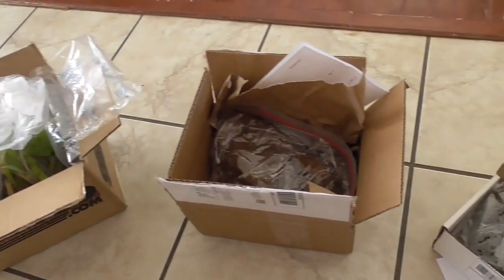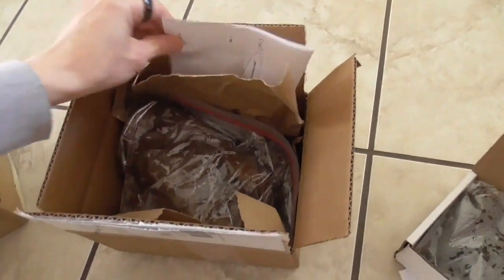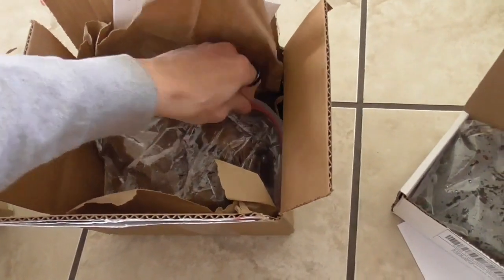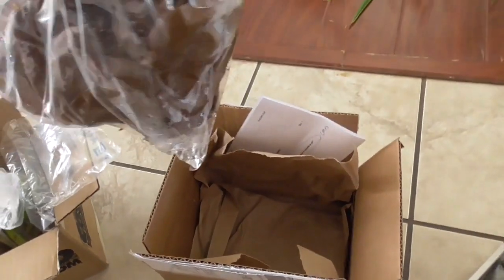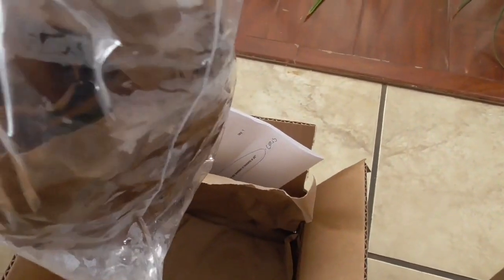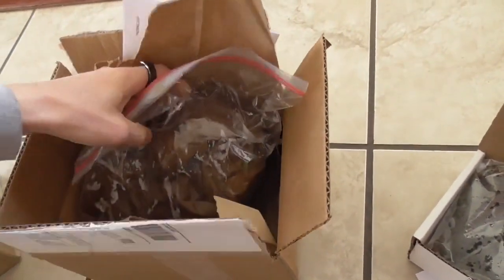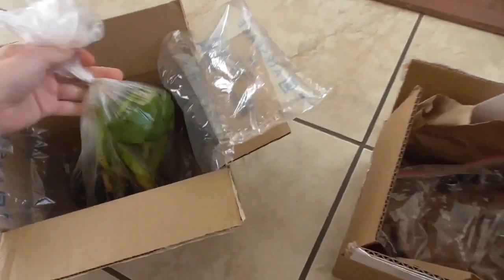Over here we have the water iris, another bog plant that's going into the spa. It's wrapped in paper and at first glance it looks all brown — I thought it was dead. But if you look closer there's a little green in there. I think it just thinks it's been nighttime for the last week, given the darkness in the box.